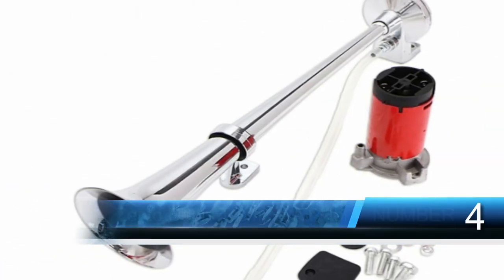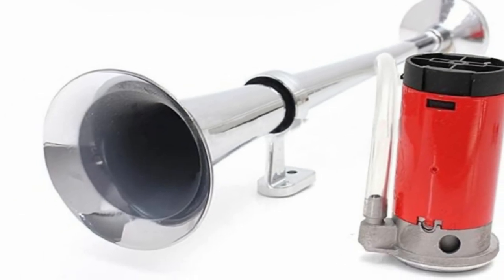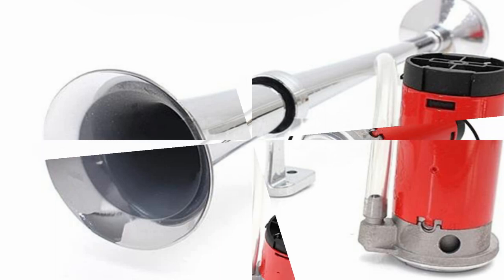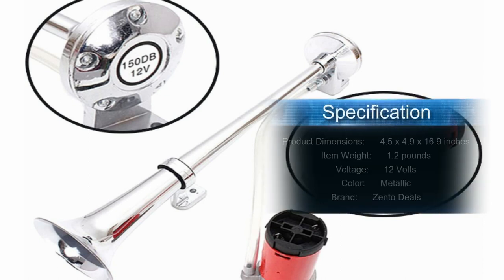Number four: Zento Deals 12-volt single trumpet air horn. A single trumpet horn that blares a loud signal, comes with all the hardware and an air compressor for installation. Tough enough to withstand weather and last three years of use. Runs off a 12-volt DC power source, portable with the ability to take it from one car to another. Easy installation, comes with air compressor and hose, sounds up to 150 dB. It may not be as loud as expected and doesn't come with a power source or wiring for installation.